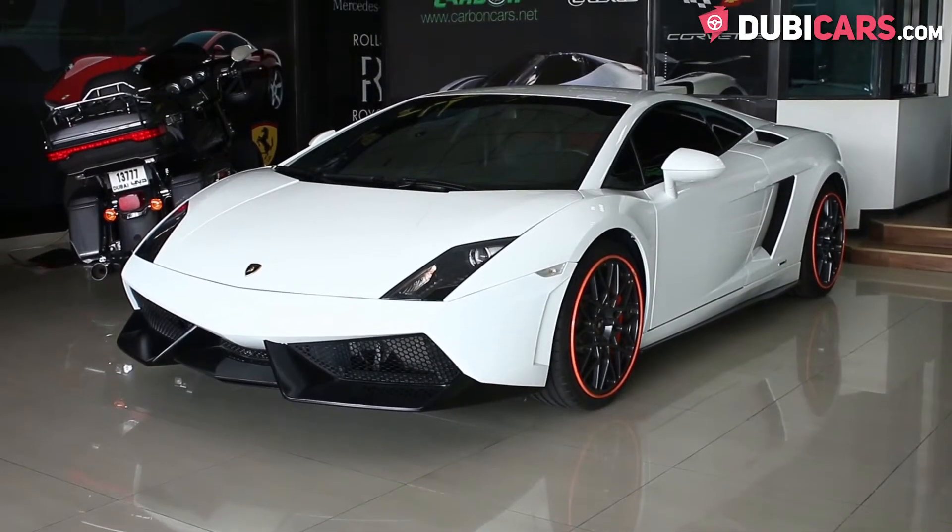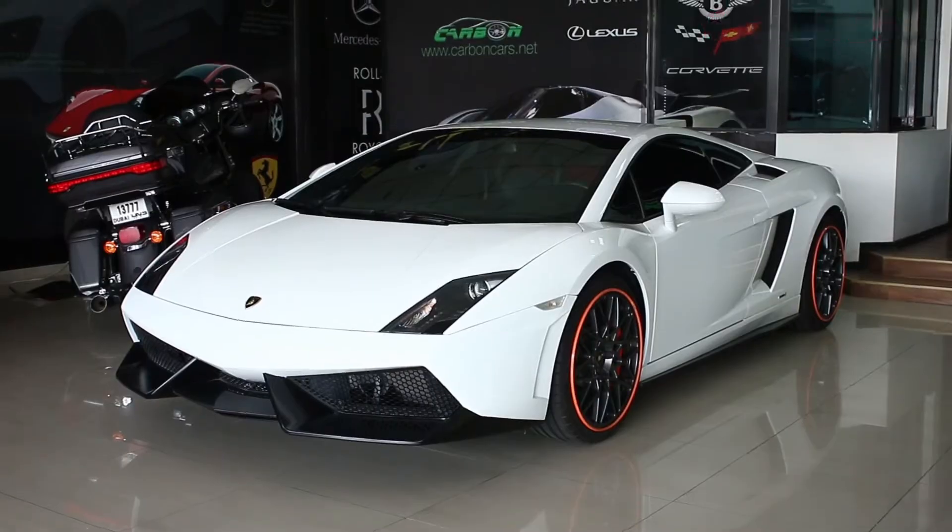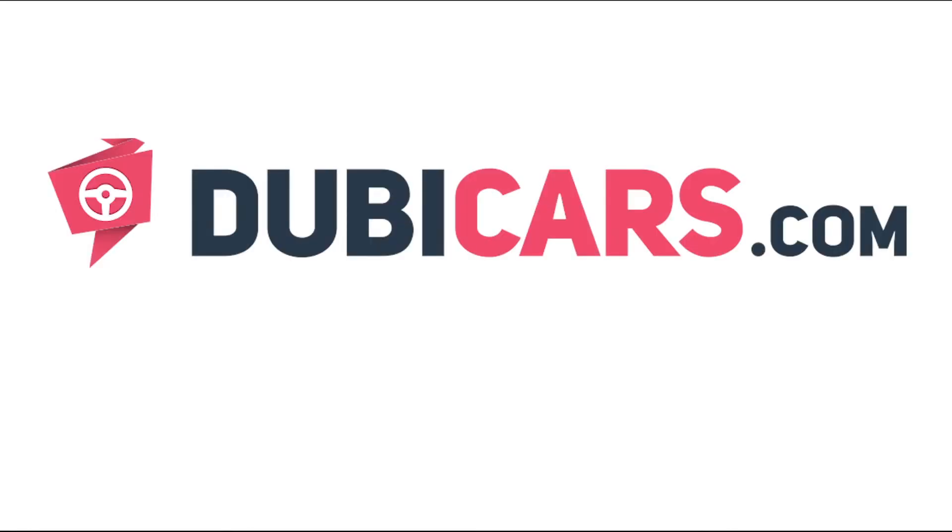The Lamborghini Gallardo you see in this video is available at Carbon Cars. For more information, contact details, and the price, see the description below.